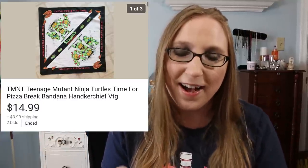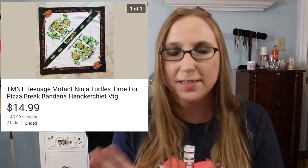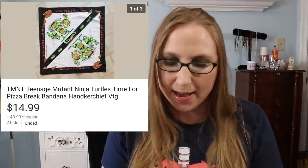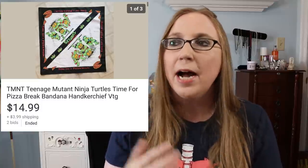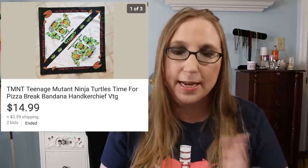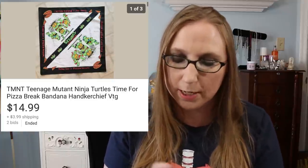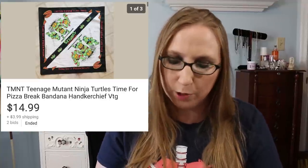Next was a vintage Teenage Mutant Ninja Turtles handkerchief/bandana. Because of the coronavirus, I don't know if someone purchased it just to use as protection while out and about, or as a collector's item since it is a vintage TMNT hanky. That sold for $14.99. This actually belonged to my aunt — I have a couple of things she gave me to sell on eBay. We're doing a half-and-half thing: I sell it, take out my fees, and give her her half of the share.